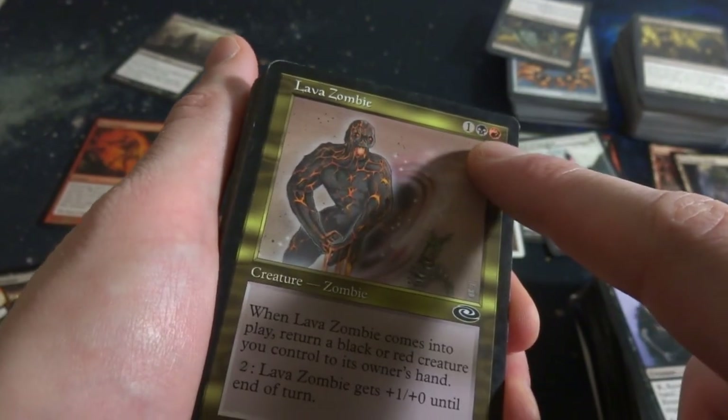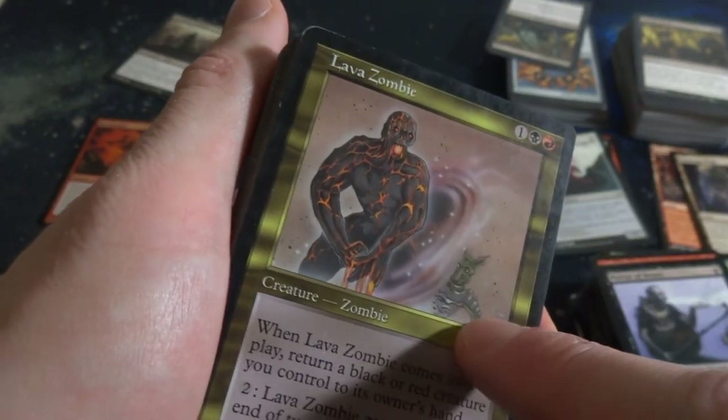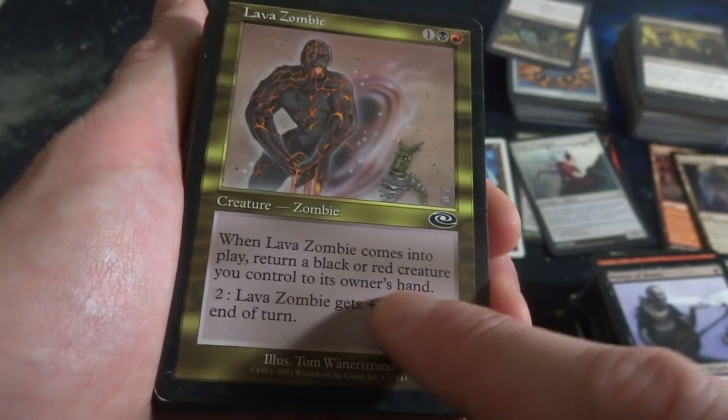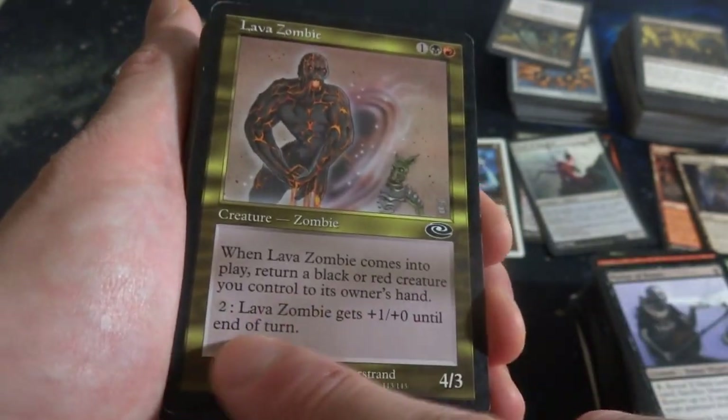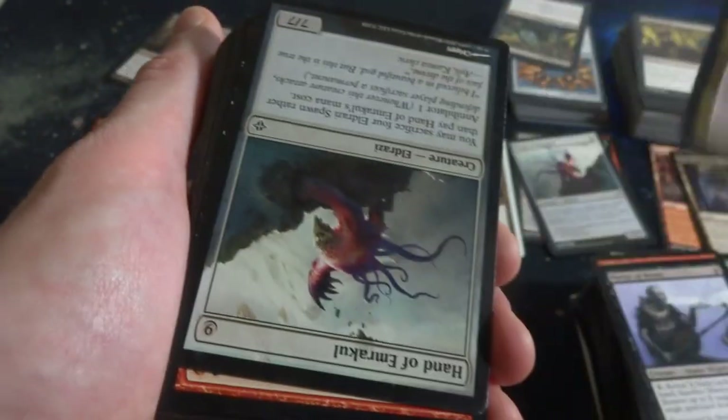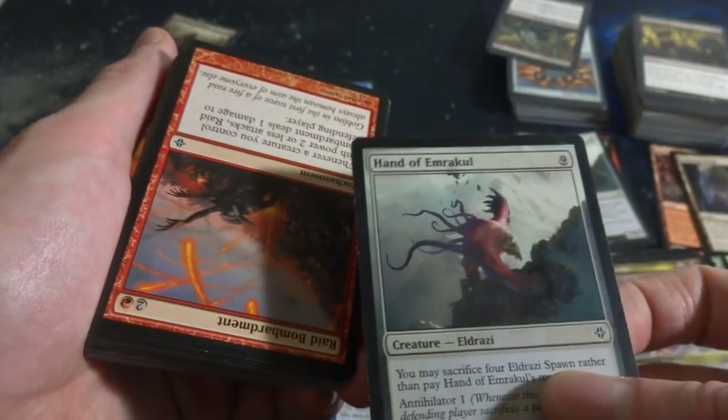It comes into play: return target black or red creature you control to its owner's hand. And you can pay two: give it plus-1 plus-0 until end of turn. It's a 4-3 by Tom Wänerstrand, very cool stuff. Got Hand of Emrakul again - hanging out with his other friend. Raid Bombardment. Got a Swamp. Contagious Nim - beautiful card, it's got Infect. It's a 2-2 for two and a black. By Efrem Palacios, love the green to red background, makes me think of some crazy alien.